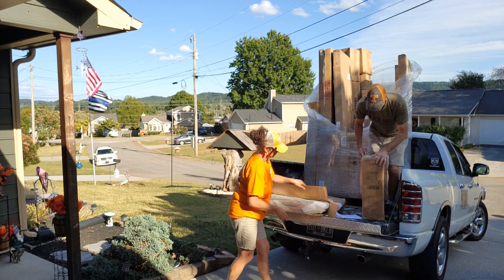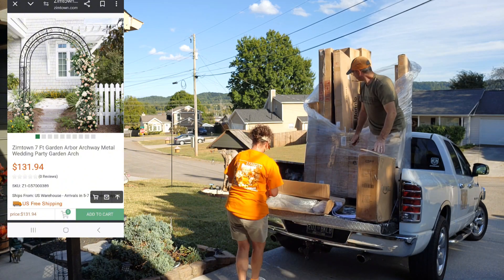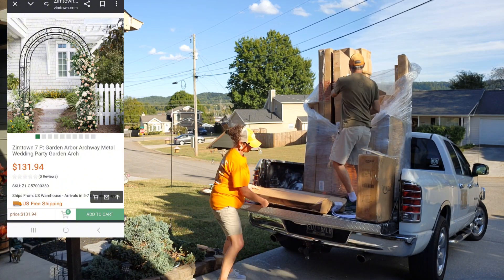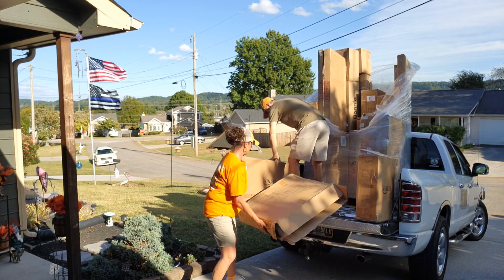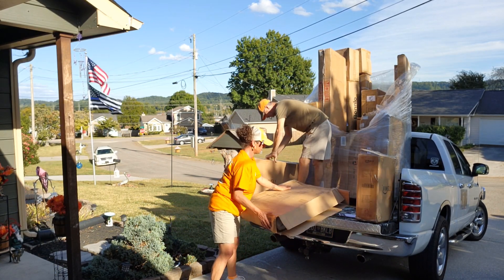It is a seven-foot garden arch — heavy duty metal. Cool! It's pretty neat. I can't get this back in the box. I already feel like this is gonna be handy.